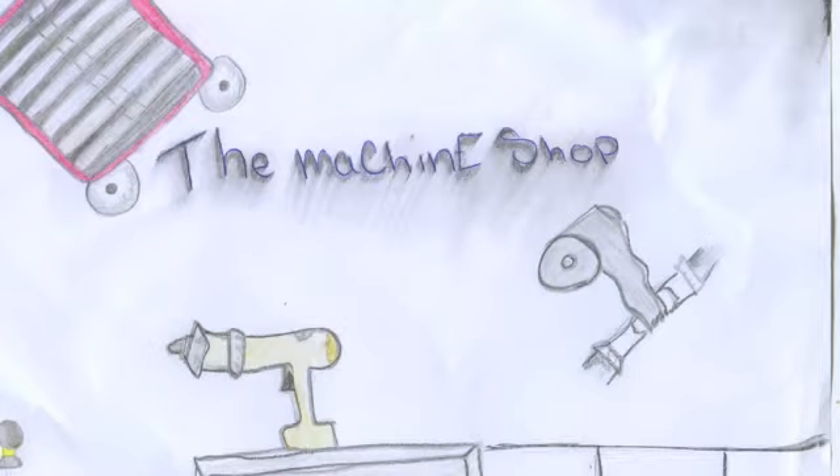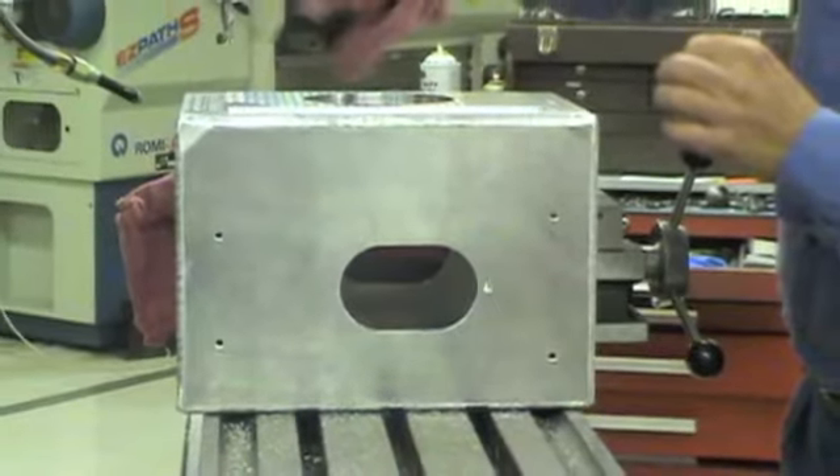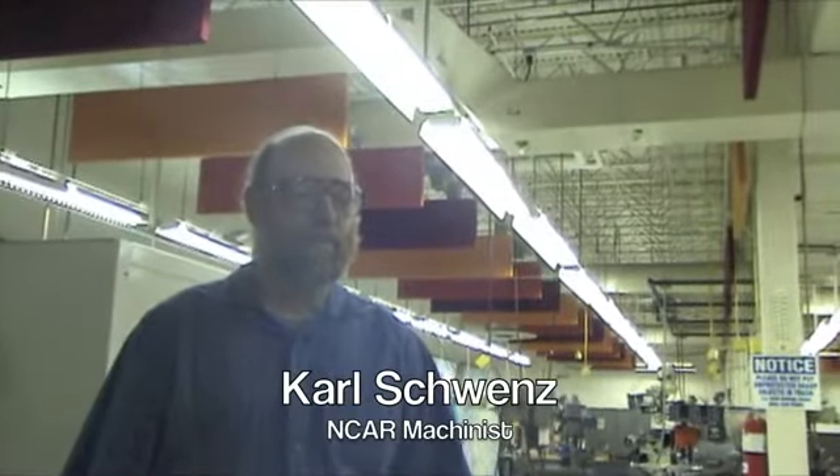The Machine Shop. My name's Carl, I am the shop supervisor. We're going to go out in the shop here in just a second. I'm going to introduce you to a couple of guys that are machining parts and show you how we do things.